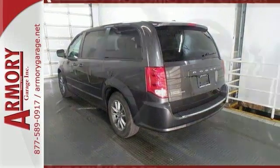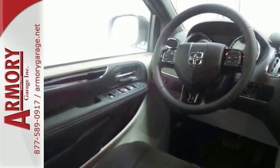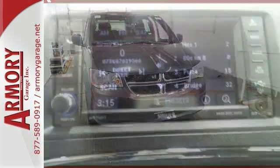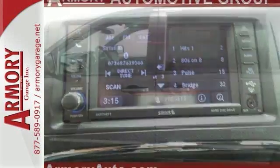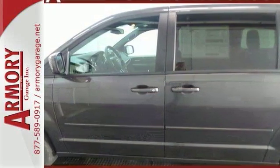It features the Dodge Signature Crosshair Grille, confident body sculpting, and gorgeous ring-shaped LED tail lamps. It has seating for up to seven or lots of cargo space, your choice. Dodge Grand Caravan offers a total of 81 different seating and cargo configurations, made easy by seats that simply stow in the floor without having to be removed.